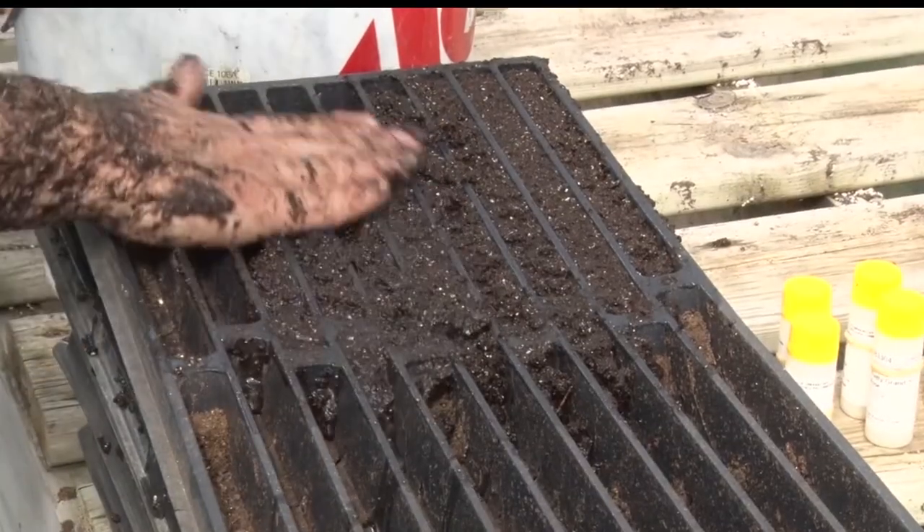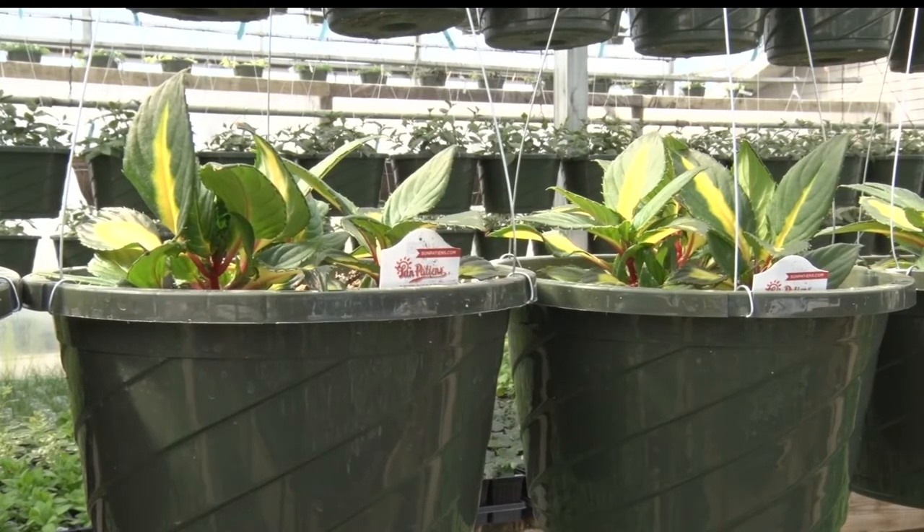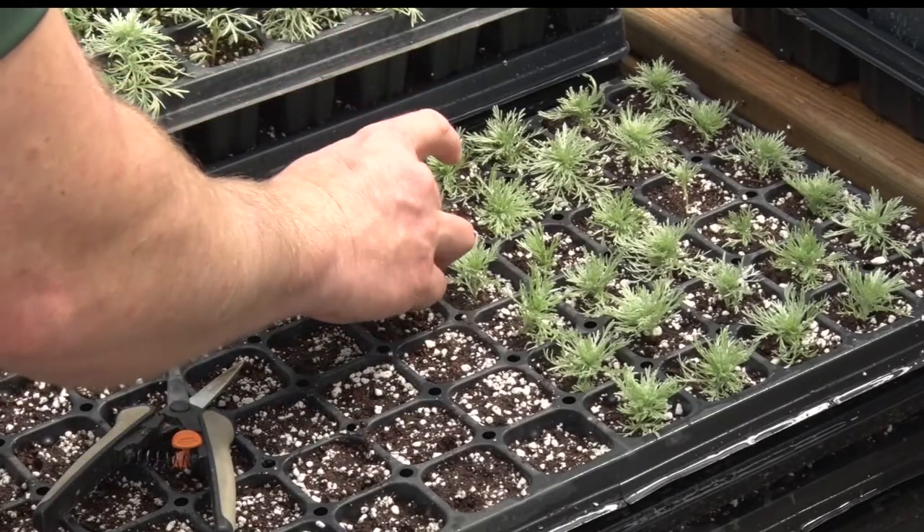While it may still look like Christmas outside, there are a few things you can do at your own home to start your springtime planting season — beginning with some basic planting inside your own home, and then transplanting outside once the weather eventually warms up.